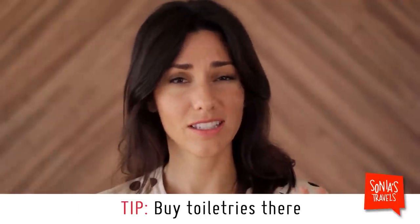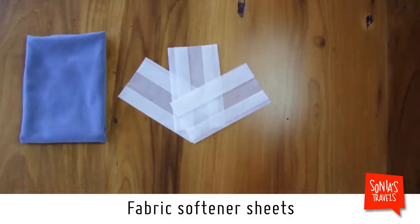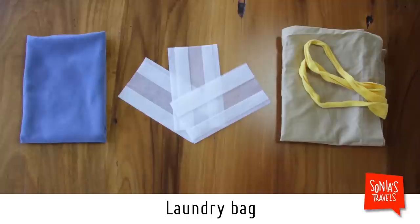If you're traveling for more than two weeks, forget about toiletries — get them there. Just take enough for the first few nights and that's it. But don't forget your medications. A few extras I always pack: a quick dry camping towel, since most places have tiny towels; a couple of softener sheets to keep clothes smelling fresh; and a bag to put dirty clothes in to keep odor away from the clean ones.